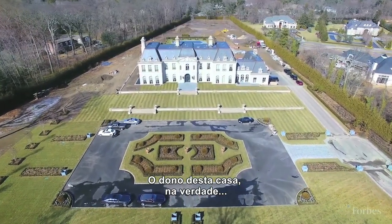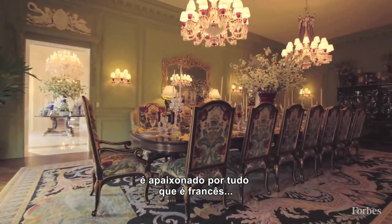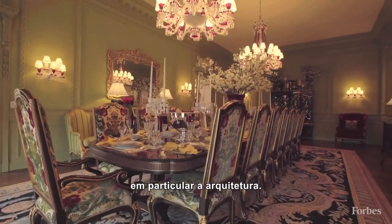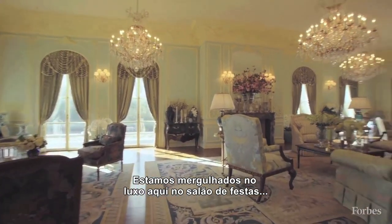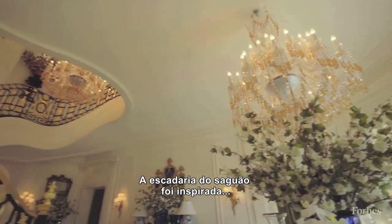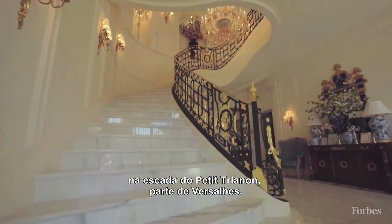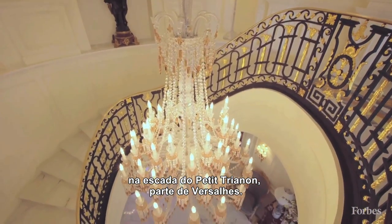The owner of this house is very much in love with all things French — French architecture in particular. We're really sitting in the lap of luxury here in the grand ballroom, and this room in particular was inspired by the French rooms at the Met. The stairway in the foyer was inspired by the stairway at the Petit Trianon, which is part of Versailles.